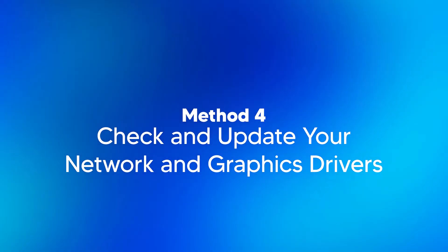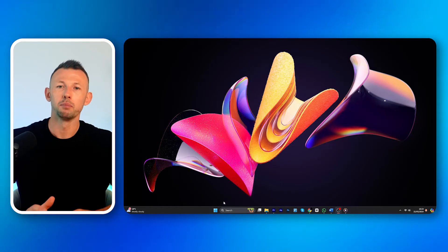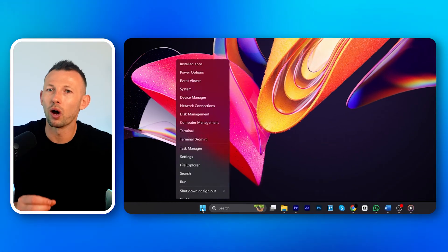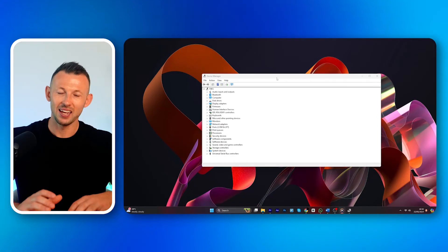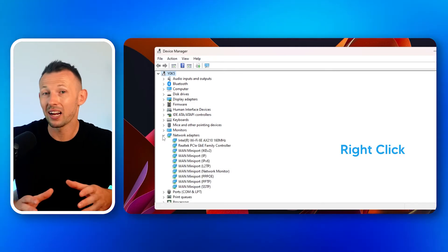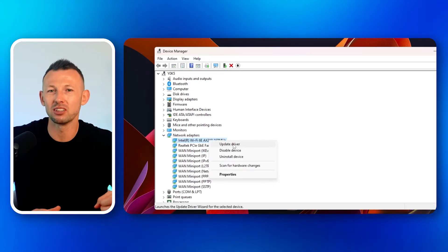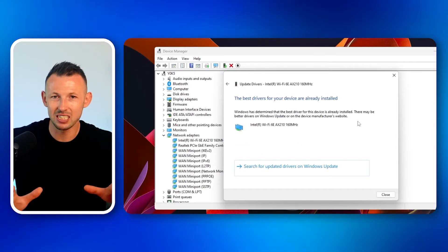Method four: check and update your network and graphics drivers. Outdated drivers can cause a variety of issues from slow internet speeds to poor graphics performance. Step one: open Device Manager by right-clicking on the start menu and selecting Device Manager, or by typing it into the search bar. Step two: update network drivers. In Device Manager, locate network adapters, expand the section, right-click on your network adapter, choose update driver, and select search automatically for updated driver software and follow the instructions.